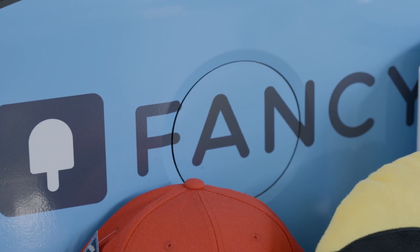Here at Fancy, it's your boy T-Pain. I'm the VP of product testing and hallucinogenic drug manager. I've been with Fancy for years, testing out the products to make sure they're A1 quality.